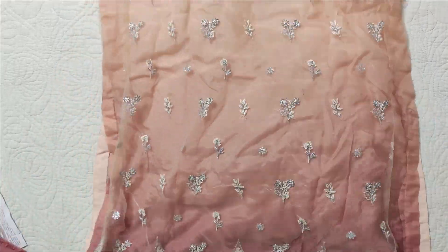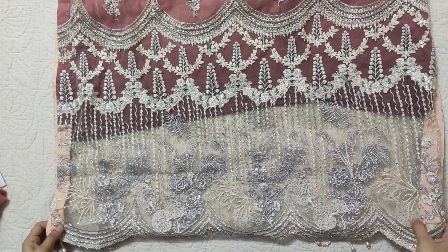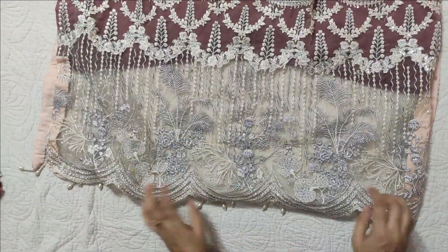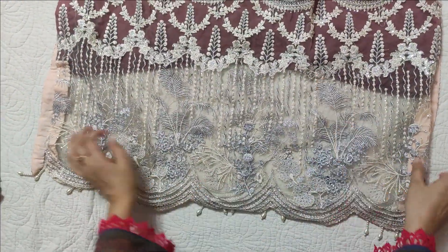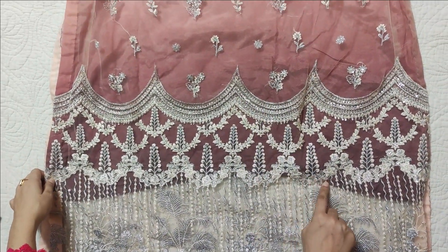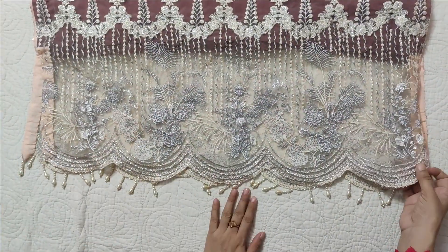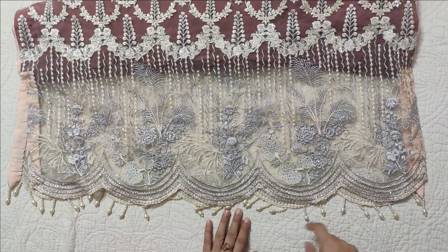And then the back — it has two borders. There is one border and a different border; these two borders are applied. On the front and the back, cut work is also done.